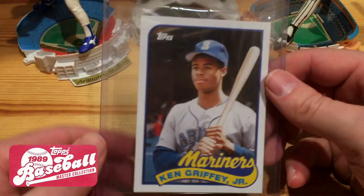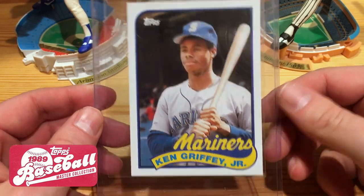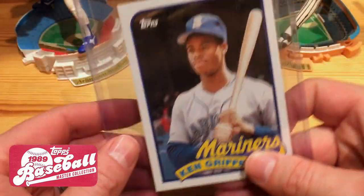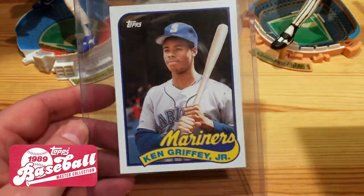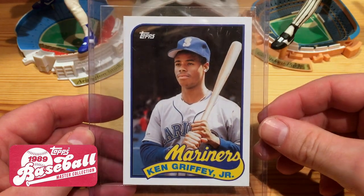And then the last one here for 87 Topps is I picked up this box topper from Update from last year. Once I saw that they had these, I was like, I gotta buy this for my Griffey collection. You can see that's a little bit bigger there as the box topper. Love that one as well.